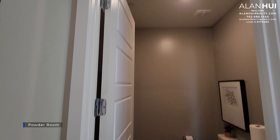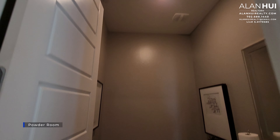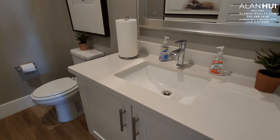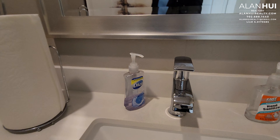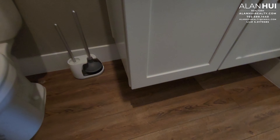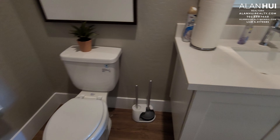This is the powder room. The included features in your powder room will be a cabinet instead of a pedestal sink. The countertops will be cultured marble with a 4-inch backsplash, and you also get an undermount sink. It will be floating cabinets, and you also get a single lever faucet in a chrome finish.